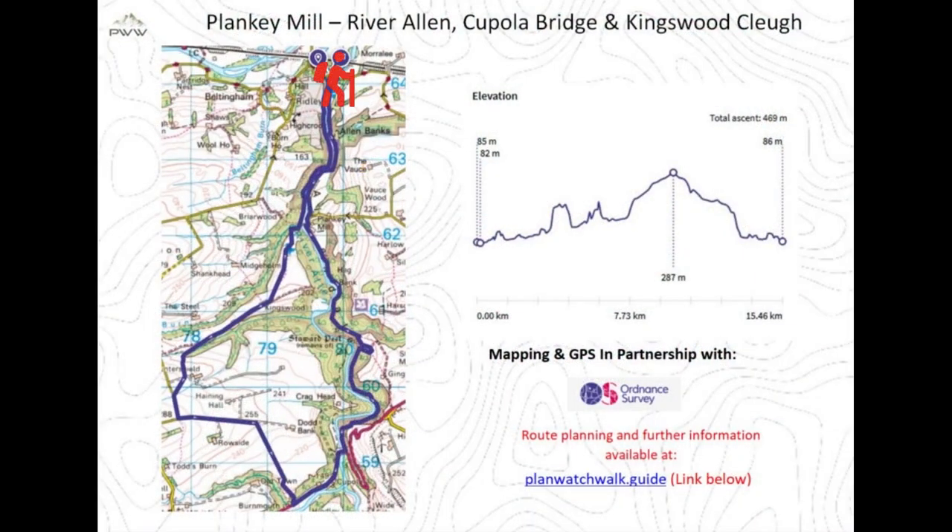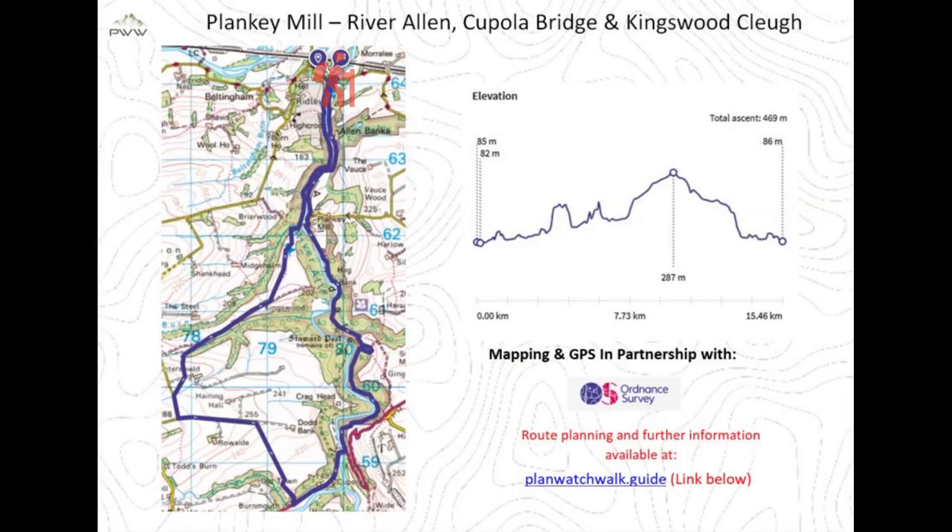Leaving the National Trust car park, we head down the banks of the River Allen reaching Planky Mill, then onward to Stuart Peel, and continue through the gorge before reaching Coopla Bridge. Our return takes us through Kingswood Clough, back to Planky Mill, and up the west bank of the River Allen to the conclusion of the walk.